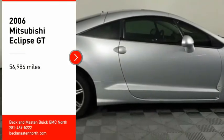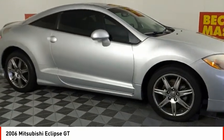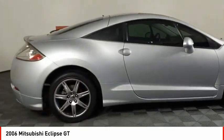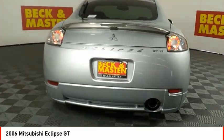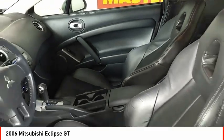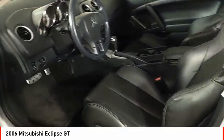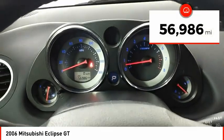Come test drive the 2006 Eclipse, fully loaded with far more bang for your buck than most vehicles in its class. The Eclipse combines brute power with exotic design, giving sports car enthusiasts the best of both worlds — with unique styling, exceptional interior features, and excellent miles per gallon. The Eclipse is the attainable exotic. This vehicle has less than 60,000 miles.